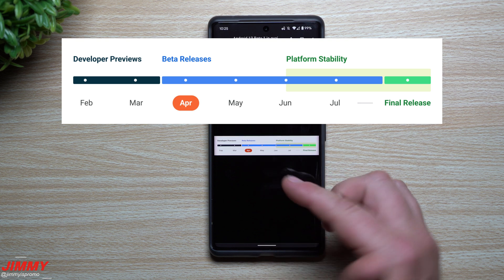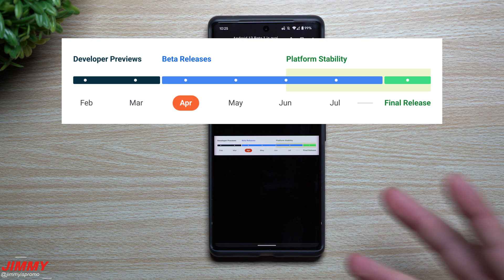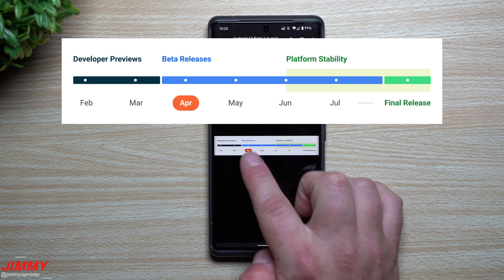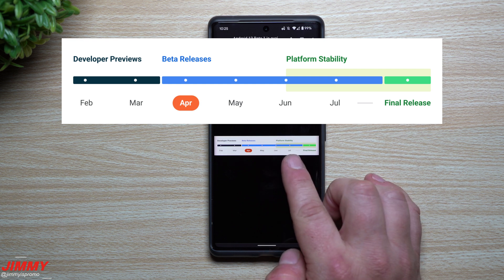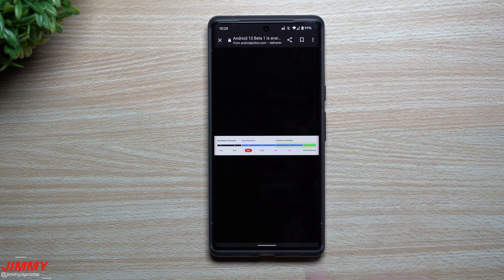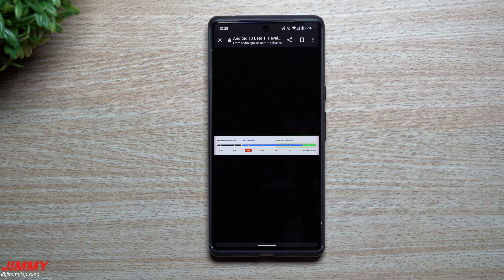Starting this month in April, you're able to download this one. I'll place the link below the video in the description if you'd like to sign up and enroll in Beta 1, if you own a Google Pixel 4 or later. Beta 1 is April, Beta 2 is May, Beta 3 is June, and Beta 4 — the most stable — will be July. The final release will be in August or September.